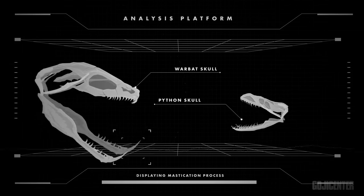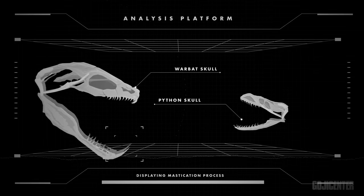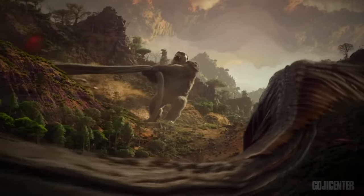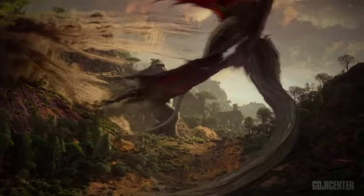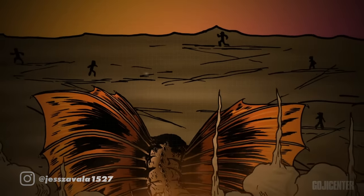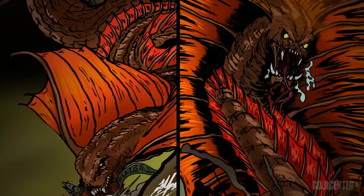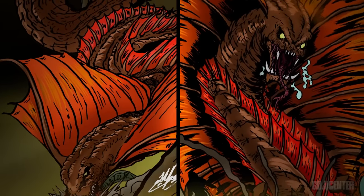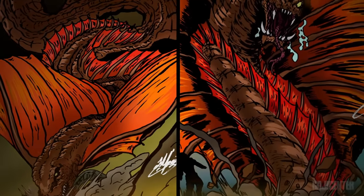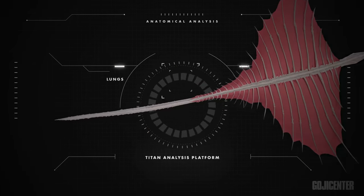Additionally, a ligature between the segments of the snake's lower jaw allows it to open its mouth wide enough to swallow large prey. But is eating large, heavy animals practical for a titan like the Warbat? These monsters are apparently capable of staying airborne, so having a large prey item in its belly would be detrimental to its flight capability. Therefore, the clues discussed so far make it evident that the Warbat possibly fed on smaller, armored creatures. Which leads us to the next question: how did this titan hunt?